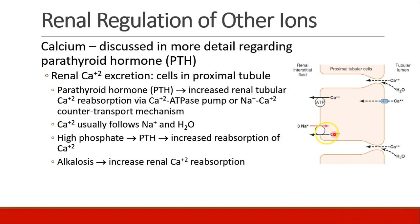There is also a calcium-sodium countertransport mechanism, and usually what we see is calcium follows sodium and water. If a patient has very high phosphate levels, that will stimulate parathyroid hormone to increase calcium reabsorption. Patients who have alkalosis will also have increased calcium reabsorption.